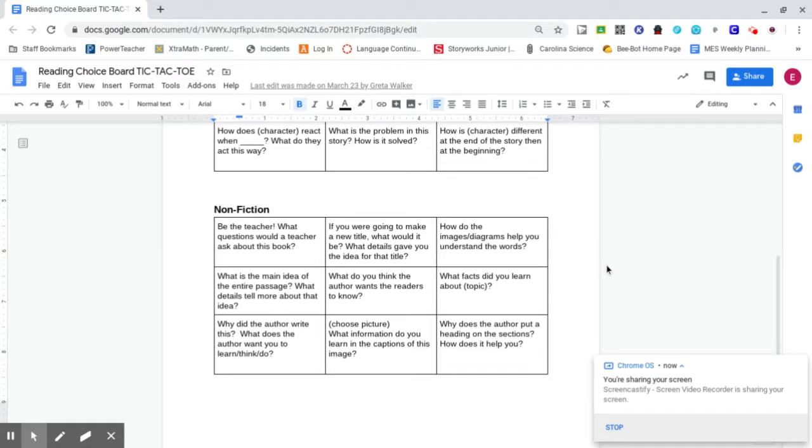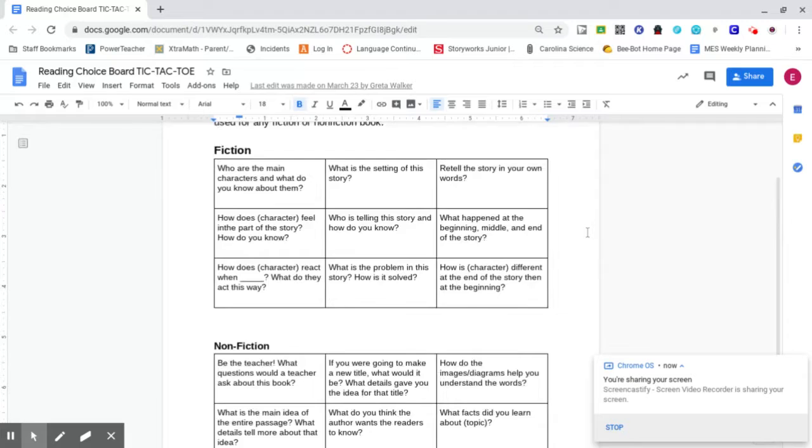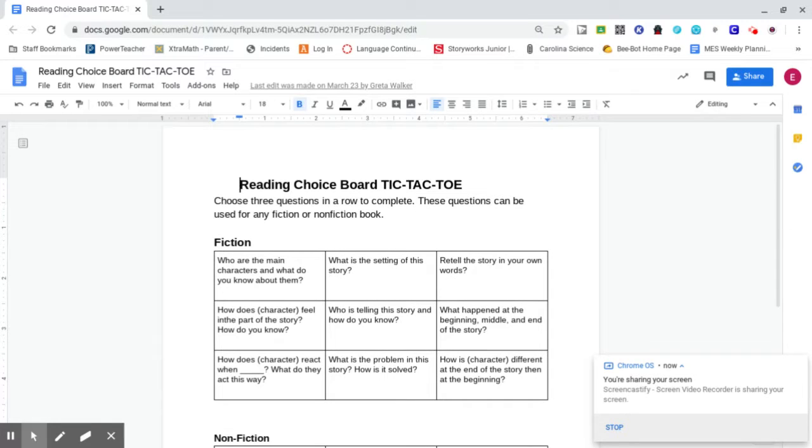You can see here on my screen that I have pulled up the Reading Choice Tic-Tac-Toe Board that you should find in your packet. If you don't have it in your packet, that's perfectly fine. I will put it at the end of the stories that we do this week, so you can pause the screen to be able to complete the questions. It says: choose three questions in a row to complete. These questions can be used for any fiction or non-fiction book.